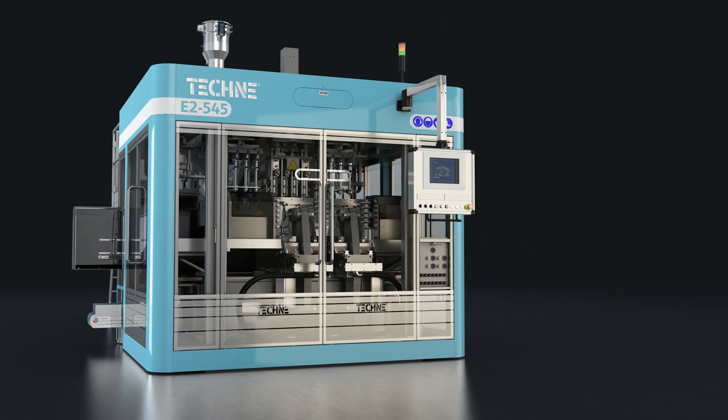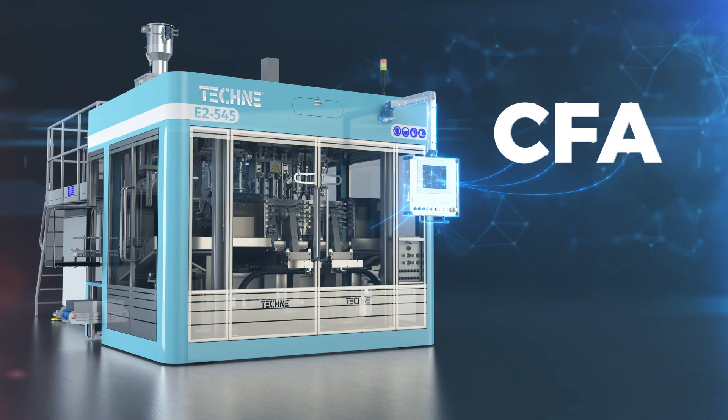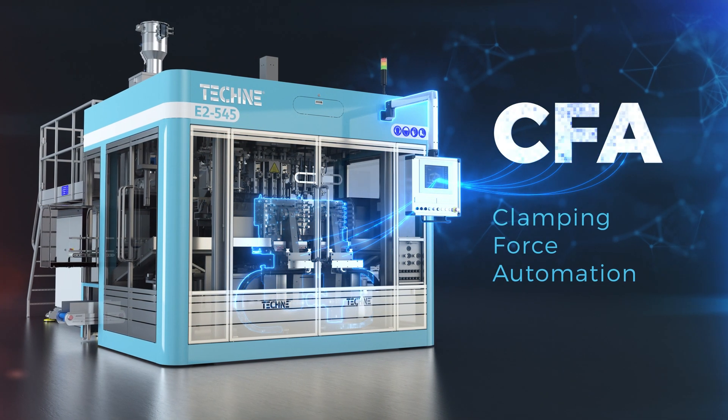Hi, I'm Massimo D'Avoli, Sales Director of Tecne, and I would like to introduce you to our latest innovation in clamping force regulation. We call it CFA, Clamping Force Automation.